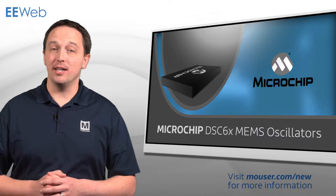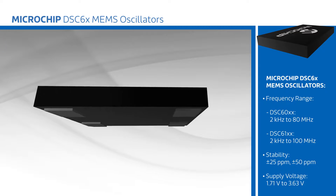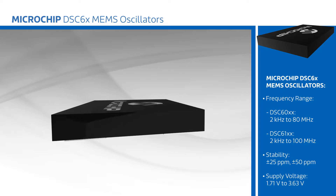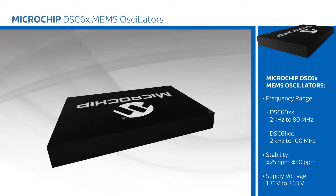Microchip Technology's DSC-6 family of MEMS oscillators offer excellent performance and minimal power consumption in a tiny package. DSC-6 oscillators are ideal for small, battery-powered devices such as wearables and IoT nodes, and are also AEC-Q100 qualified for automotive applications. They offer reliability 20 times better than quartz oscillators and draw only 1.3 milliamps while active, dropping to 12 microamps in standby.